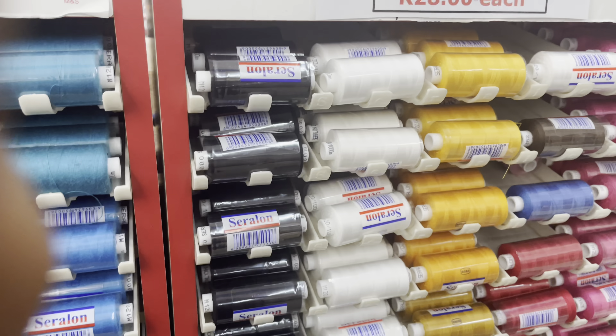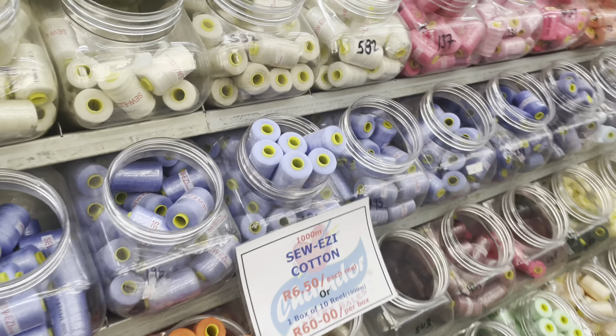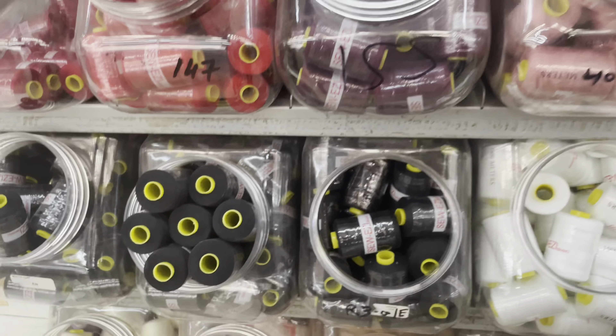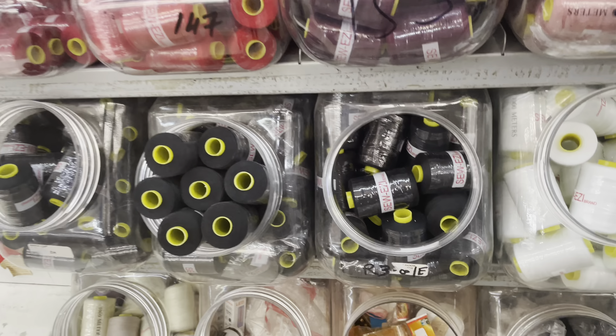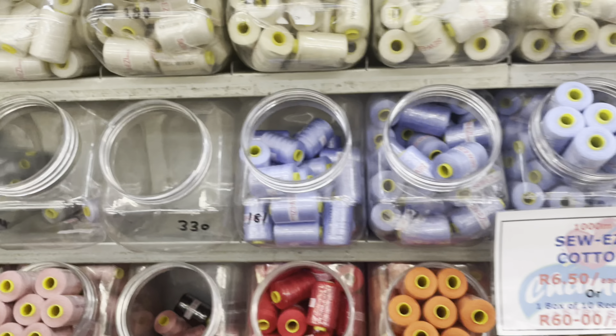I'm getting seven today. Most people make the mistake of buying the cheap ones — this one is like 6.50 for one and it's not as strong. I do use this one sometimes when I'm just hand sewing, which is completely fine because you're going to double it, so you don't need something expensive.